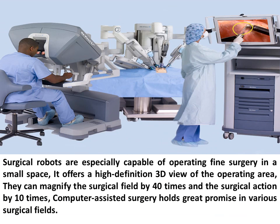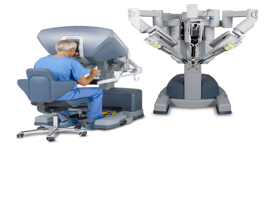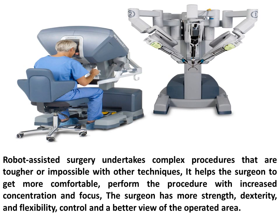Surgical robots are especially capable of operating fine surgery in a small space. They offer a high-definition 3D view of the operating area and can magnify the surgical field by 40 times and the surgical action by 10 times. Computer-assisted surgery holds great promise in various surgical fields. Robotic surgery presents precise, accurate, and easily replicated results. Although it is viewed by some as an autonomous robot completing the procedure without human interaction, it is important to note this is not the case in most systems — robotic surgery is guided by professional, certified surgeons. Robot-assisted surgery undertakes complex procedures that are tougher or impossible with other techniques, helping the surgeon to perform with increased concentration and focus, greater strength, dexterity, flexibility, control, and a better view of the operated area.